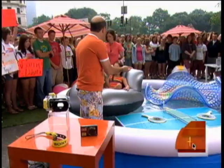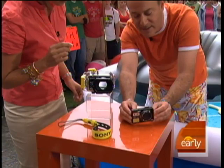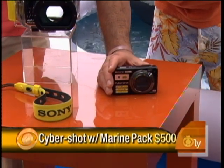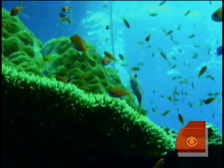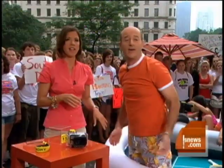You want to remember all this fun — we've got a camera here from Sony. This is their 10-megapixel W170, which has an underwater feature. It goes inside a waterproof housing — the marine case — and with the underwater setting it makes colors more vibrant. This is the Early Show on CBS — you talk so fast, you fit it all in!